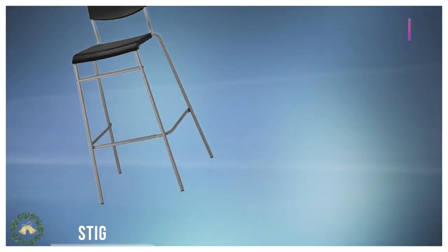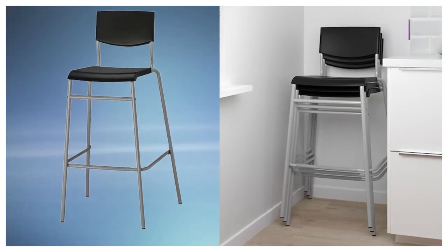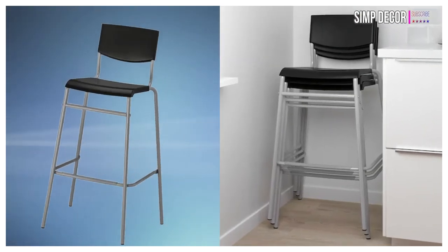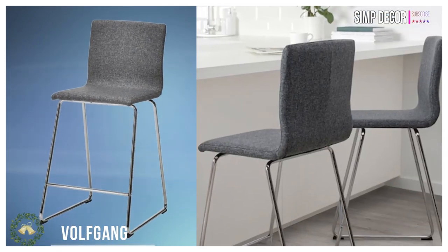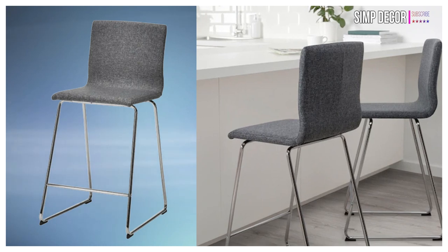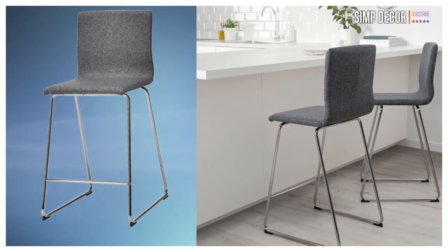7. Bar Stools. These seats are perfect to put around your kitchen island so all your friends can sit around and watch you chef up some kick-ass meals for them. They are not too expensive and buying at least two of them will achieve what you want. You can put some cushions on top of them so your guests aren't complaining that their butts are hurting afterward.